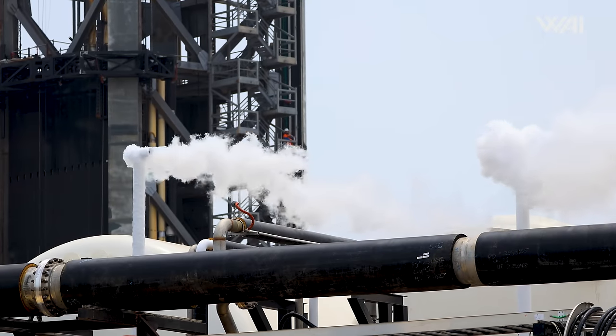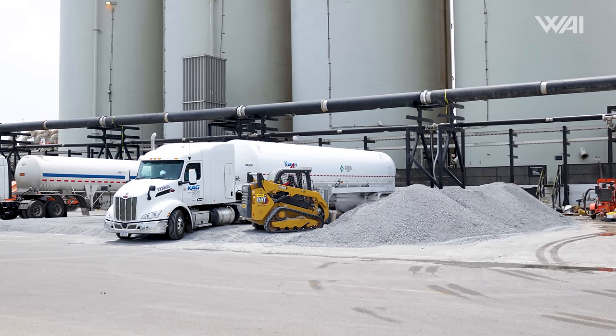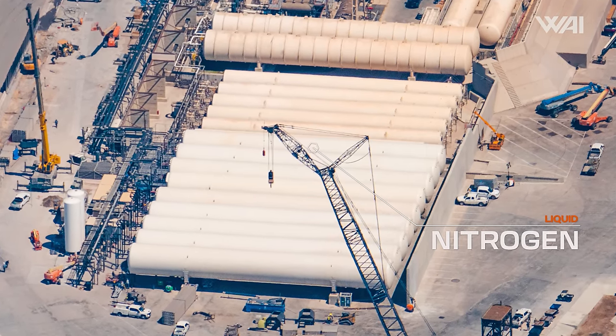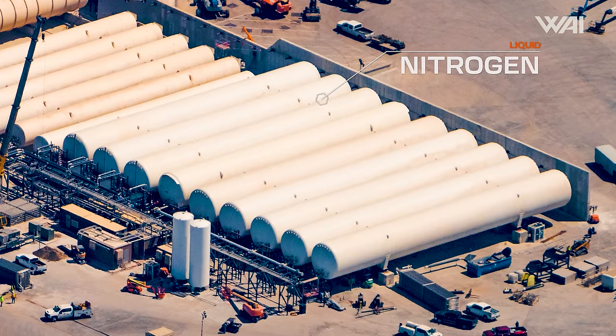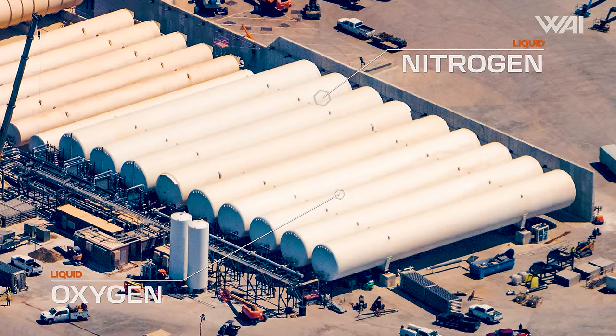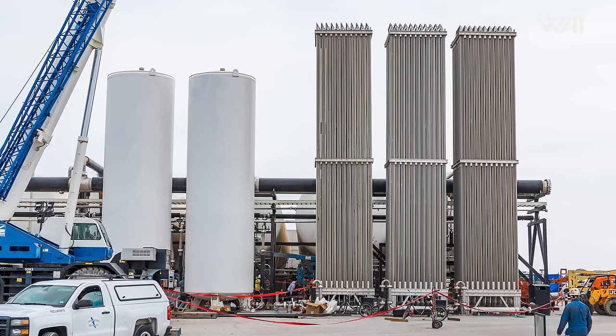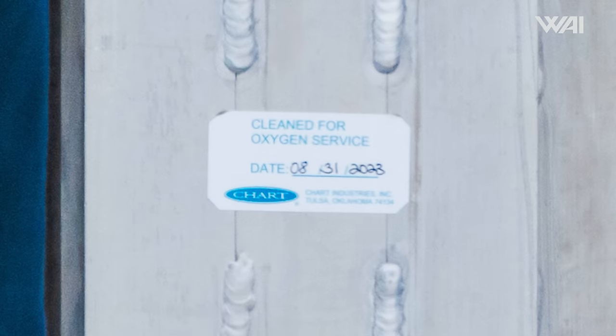Considering that lately we've been seeing more and more venting from the horizontal bullet tanks, SpaceX may have started filling them with fluids necessary for Starbase operations. We suspect the first few new tanks are being used to store liquid nitrogen. Thanks to Redline helicopter tours, the layout from the air suggests the first four tanks are dedicated to nitrogen, while the remaining are likely for liquid oxygen. Another piece of evidence is that the vaporizers in front of the far-right tanks are labeled for liquid oxygen. However, at this stage, this is pure speculation.